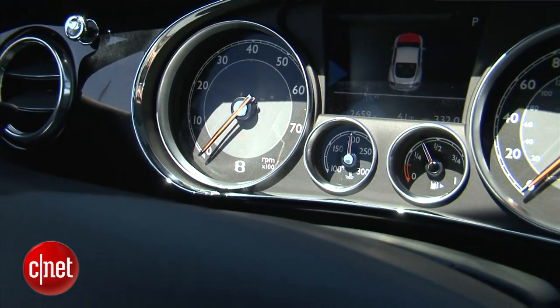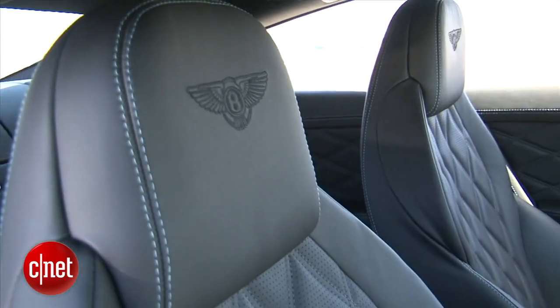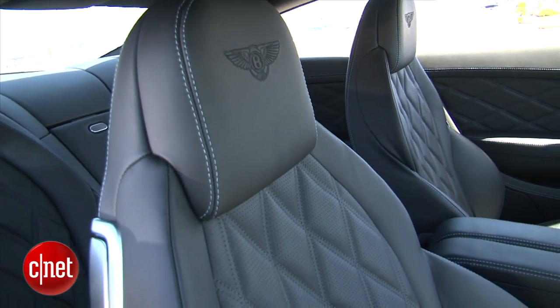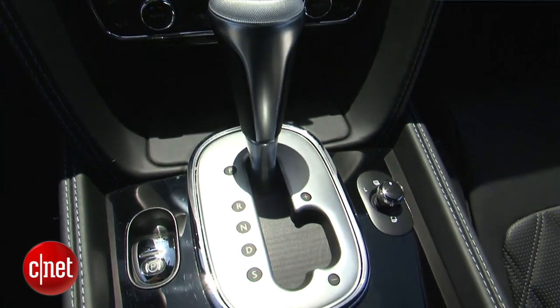Inside this Bentley, we happen to be awash in piano black and stern black leather finishes with their signature diamond quilt. But this is a bespoke car — you can order this thing any way you can imagine. We're not going to go there. Let's go tech.